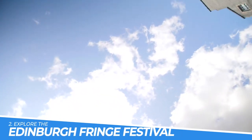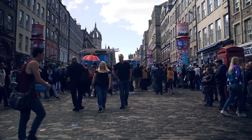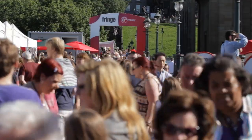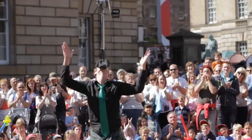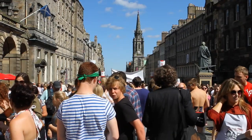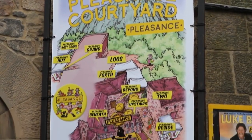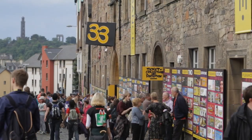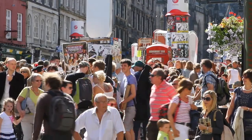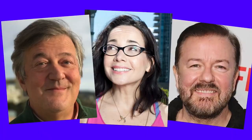Number 2: Explore the Edinburgh Fringe Festival. Exploring the Edinburgh Fringe Festival is an incredible experience that should not be missed. With thousands of performers from around the world, there is something for everyone — from comedy and theatre to music and dance. The festival offers a diverse range of shows and the lively atmosphere of the city during the festival is an experience in itself, with street performers and pop-up venues throughout the city.